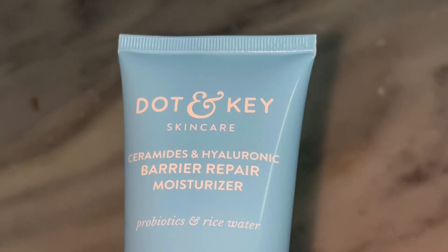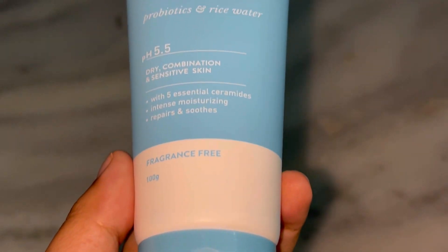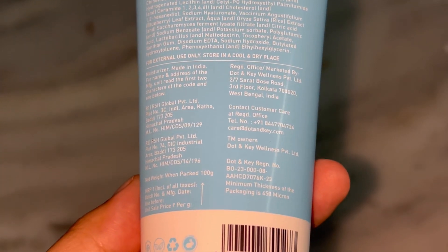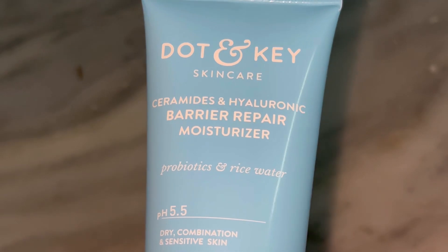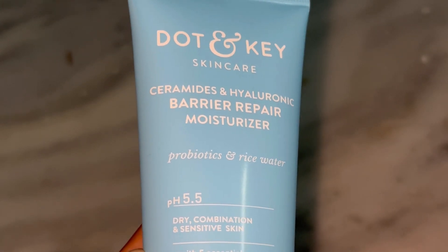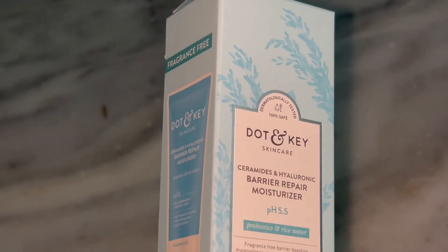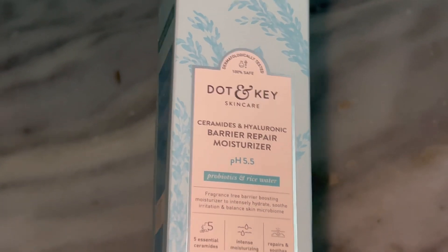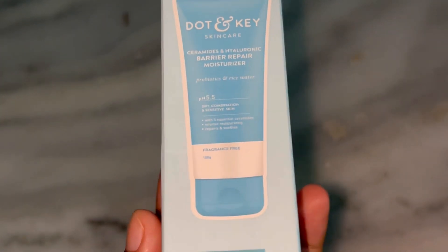I have also noticed that it calms down redness and irritation, especially after exfoliating or on days when my skin feels a bit more sensitive. So who should buy this? If you have dry, dehydrated, or sensitive skin, this product is a winner — it's great for repairing a compromised skin barrier, whether from over-exfoliation, harsh weather, or pollution. However, if you have really oily skin, you might find this a bit heavy for daytime use, but it could still work well as a nighttime moisturizer.